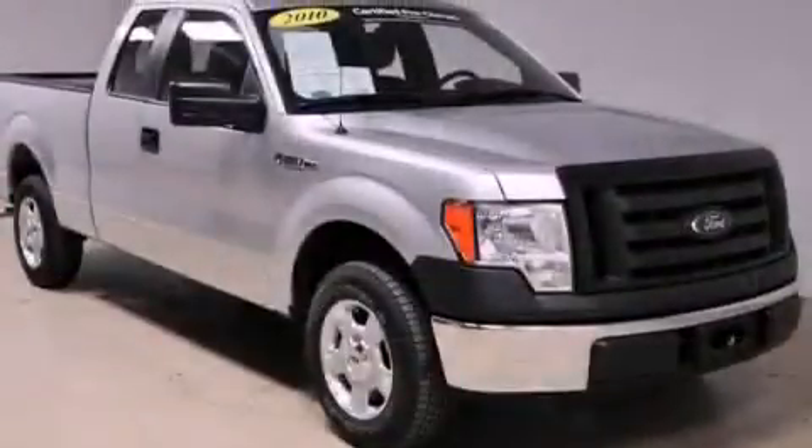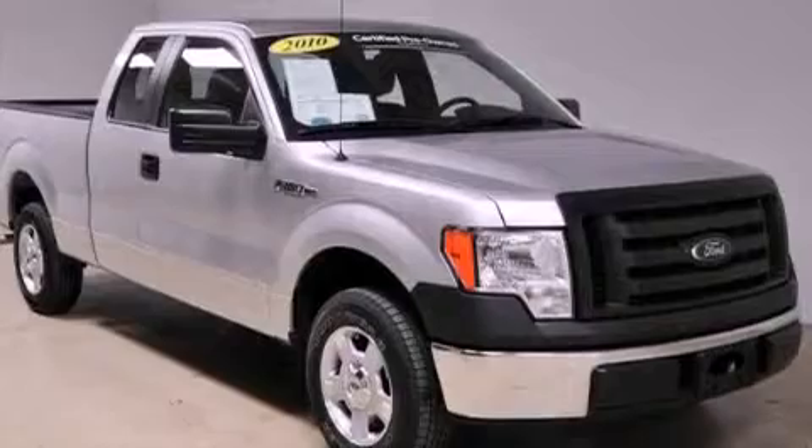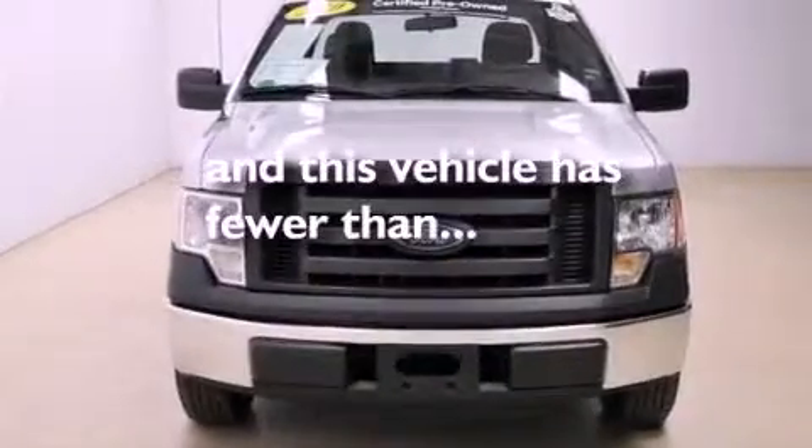Air conditioning, rear seat child-proof door locks, a rear split-folding seat. And this vehicle has fewer than 36,000 miles on the odometer.